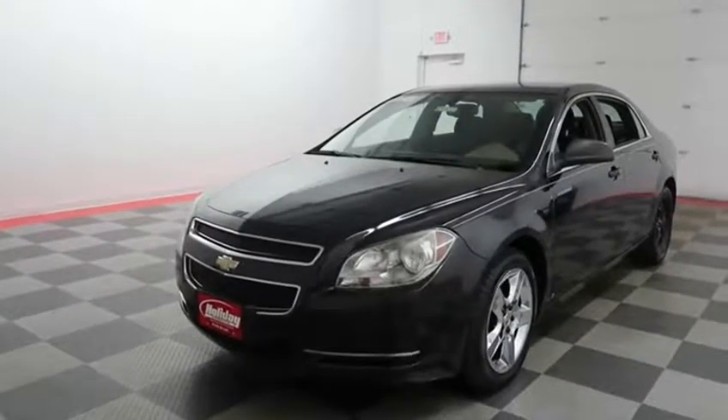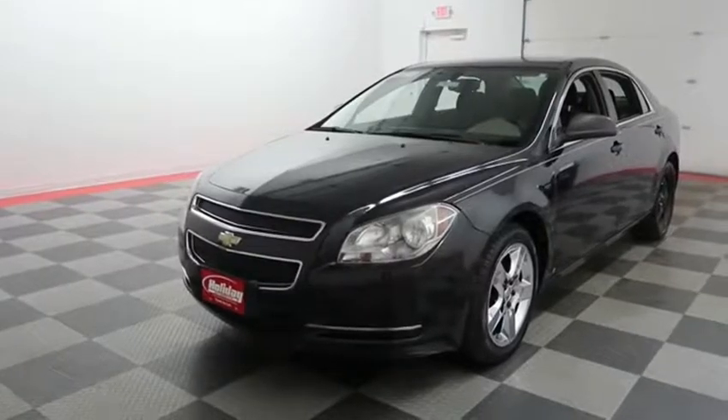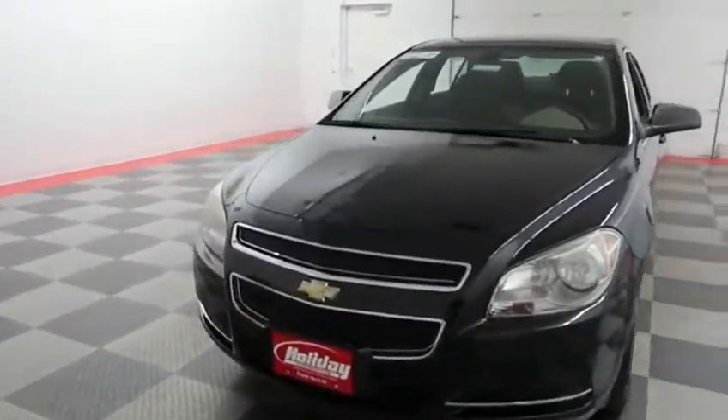Hi, this is Casey with Holiday Automotive. Today we're taking a look at a Black Granite Metallic 2009 Chevrolet Malibu LS, stock number A7024.